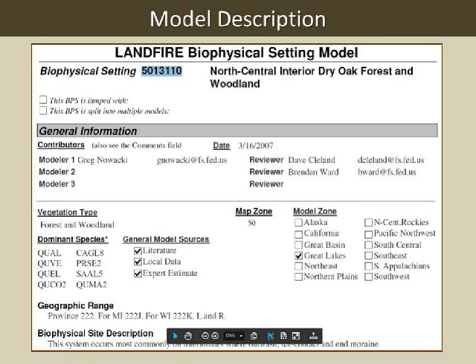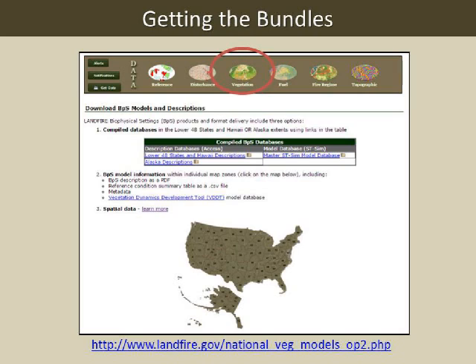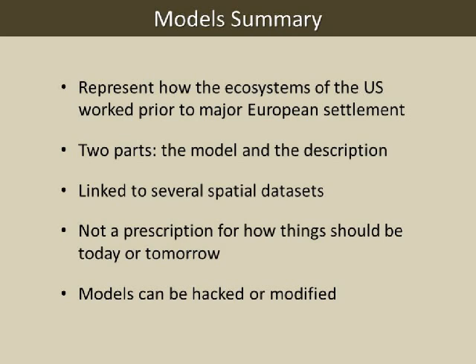To get these bundles of descriptions and databases that run the models, go to landfire.gov, hit the vegetation button circled at the top, then click through to the 'download the BPS models' link. We'll send this to you as well. Our Landfire team is always here to help with any questions regarding the Landfire data sets or models. I'm going to summarize the models quickly, then move on to the spatial data sets.